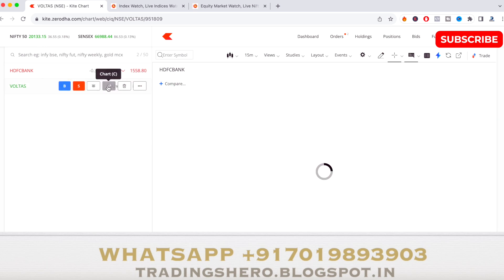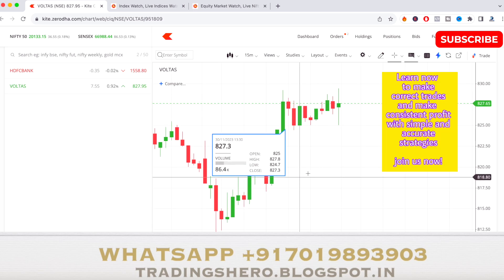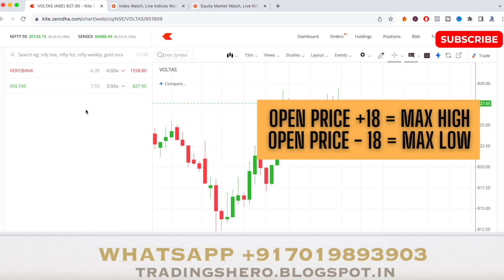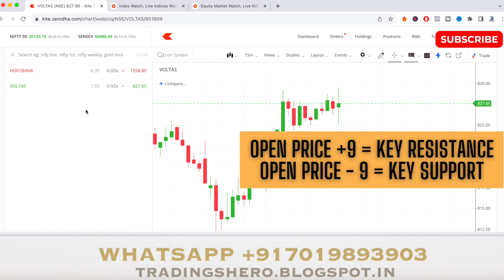The next stock is OLAS. As you can see, it gave a good bullish move today and closed up 0.92%. For OLAS tomorrow, check the opening price and add opening price plus 18 for the maximum high, opening price minus 18 for the maximum low, opening price plus 9 for the key resistance level, and opening price minus 9 for the key support level.